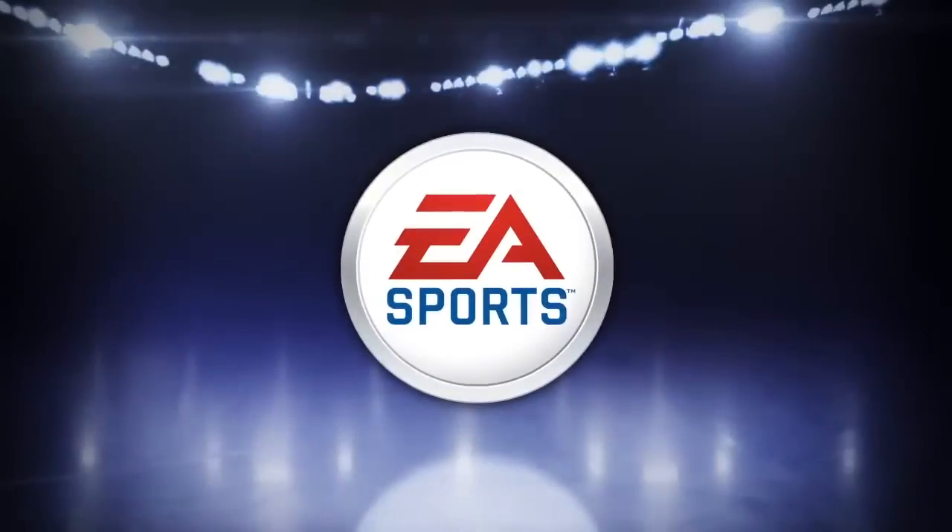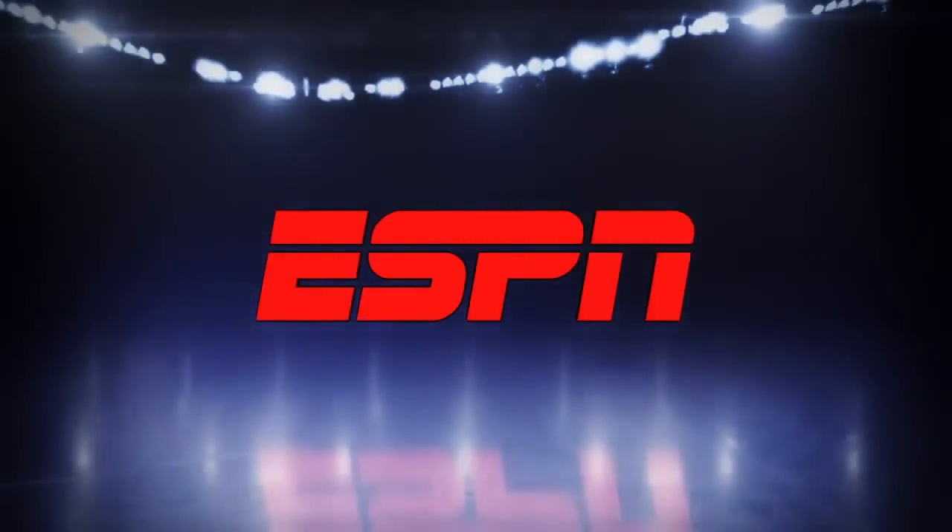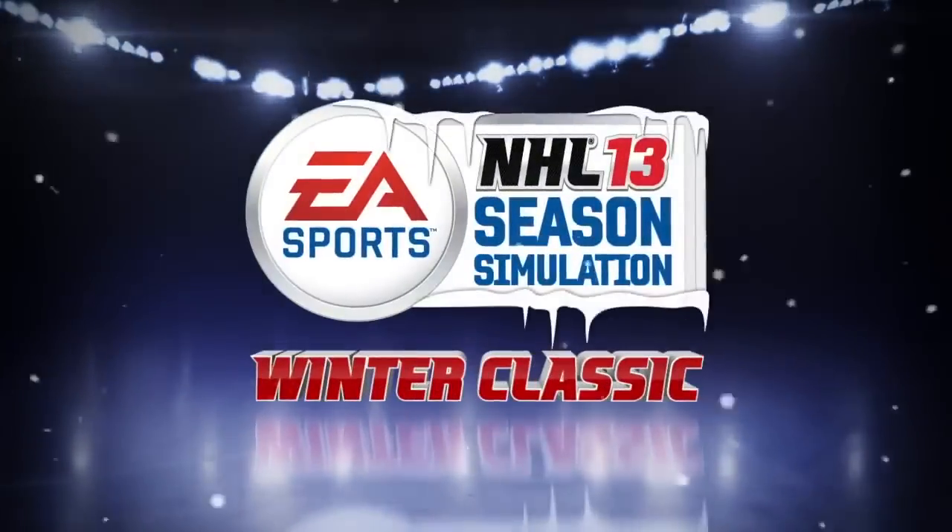Happy New Year, everyone, and welcome to a special week in the NHL season simulation presented by EA Sports, NHL 13, and ESPN. This week, we're ringing in the new year with the Winter Classic.